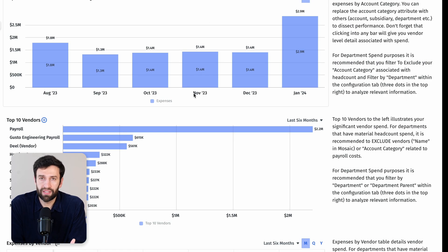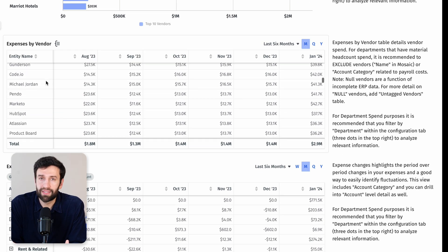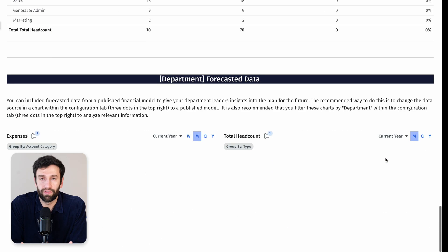Having your vendors in Mosaic like this allows you to create different dashboards for different departments where team leads can see aggregated views of their expenses, as well as drill right down to the vendor level if they want to.